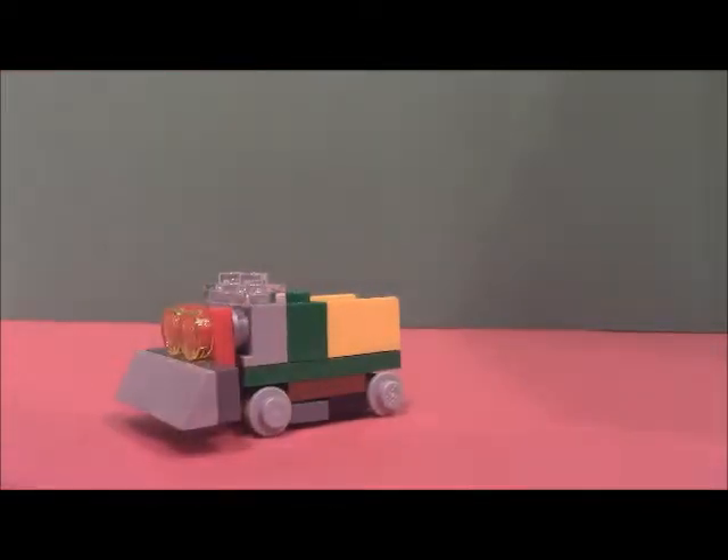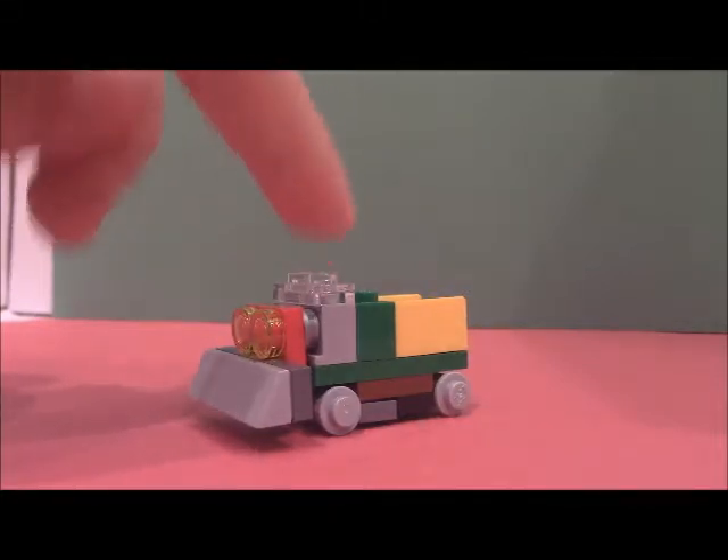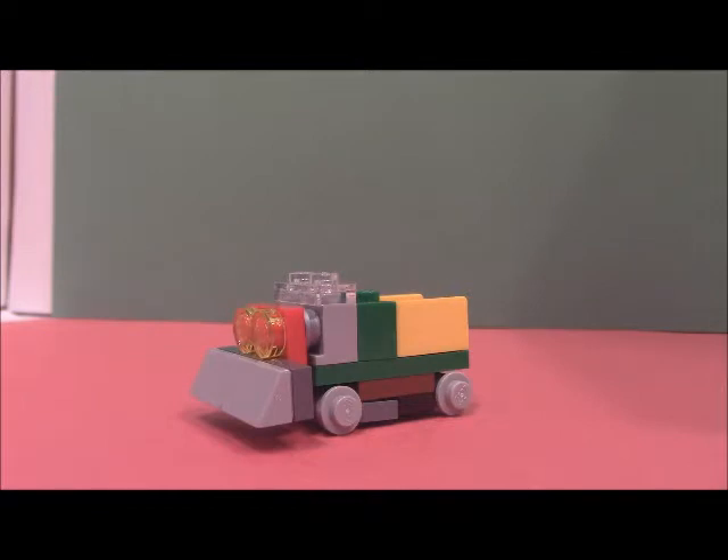What do you guys think of this build? I can't even believe it's the 5th day of December already. What have you guys been up to? Tell me that, and tell me what you think of this build in the comments below. Stay tuned for more videos, and remember — subscribe. Well, only if you want to.